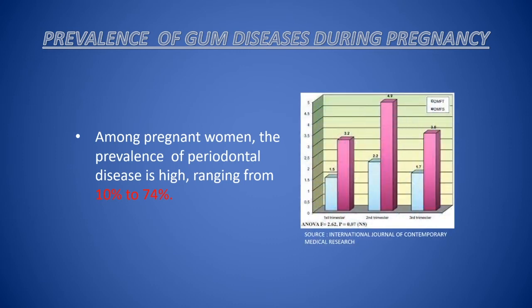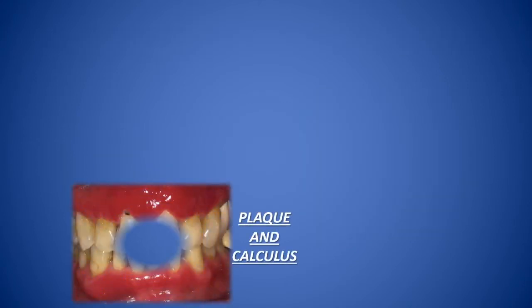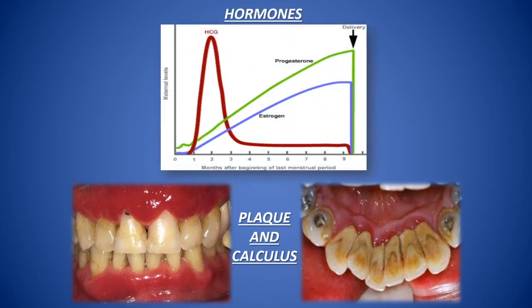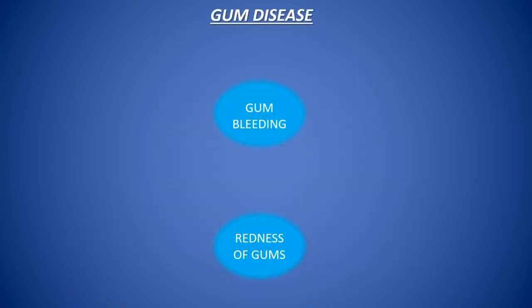The frequency of these gum changes among pregnant women is high, ranging from 10 to 74%. These changes are seen because of an increased response of gums to hard and soft deposits due to variation in female sex hormones, which increase by multiple folds during pregnancy.